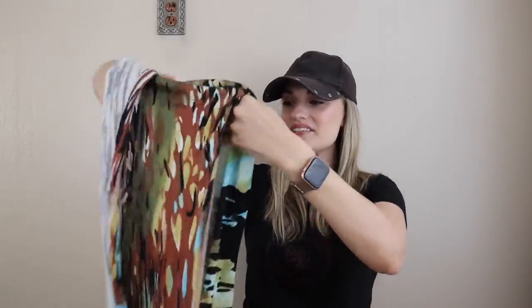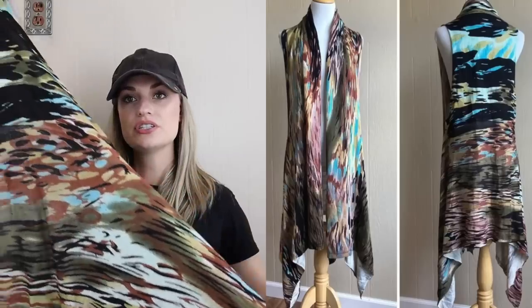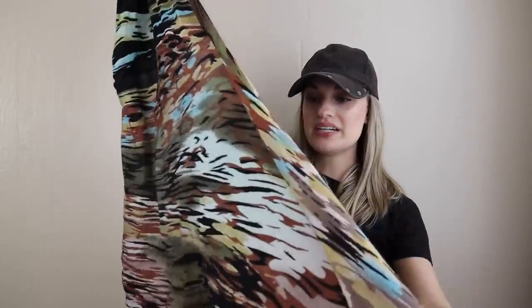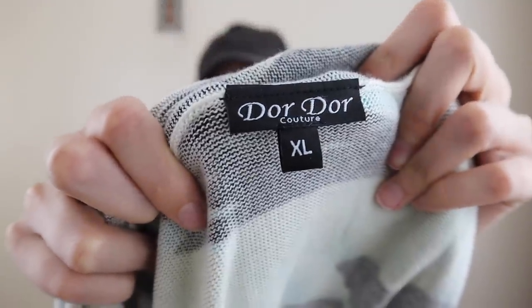This is Dordor Couture, size extra large. I also got this based on style. It's also a sleeveless open front vest. I just thought the print was so boho and artsy and interesting. It's like a watercolor kind of stripe print — just very cool. I did add a ton of keywords into this: artsy, art to wear, boho, lag and look. With it being an extra large, that's great. Looking at comps on this specific brand, several pieces have sold within that $30 to $50 range. I did see a lot of these really cool artsy vests selling well in particular.